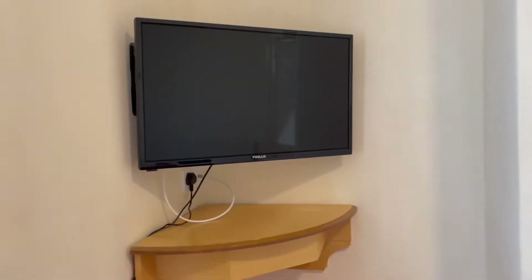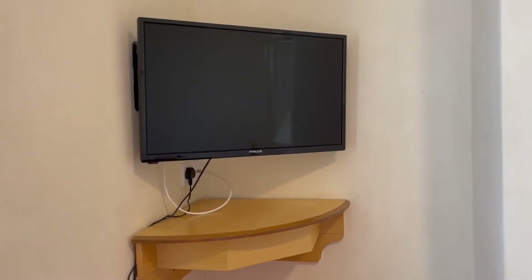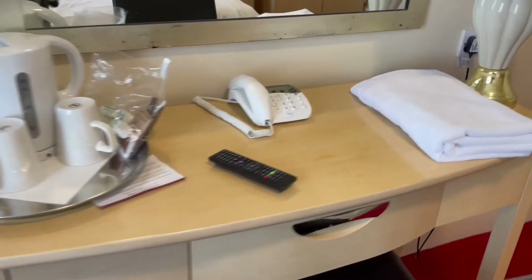This is the telly where we sat and watched England beat Denmark last night to make it into the finals of Euro 2020 — even though it's 2021, they kept the name. Usual tea and coffee making facilities, not bad really.